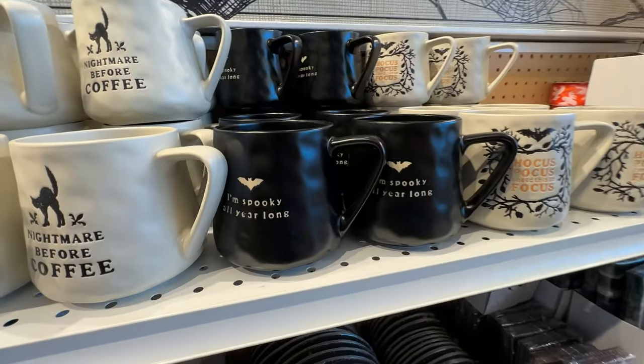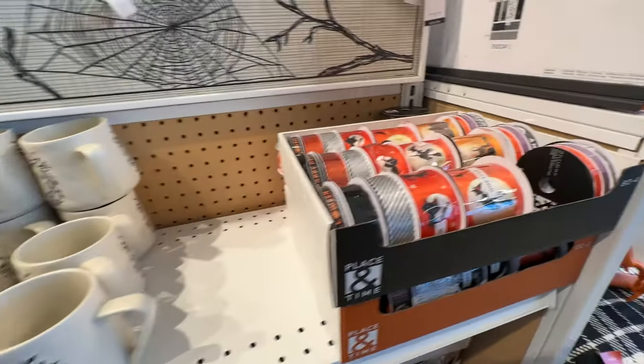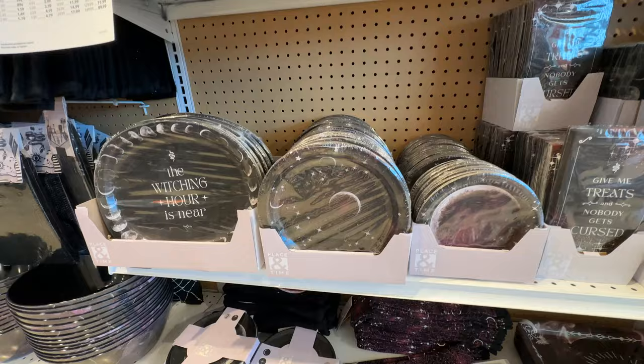I don't know if it's the same manufacturer that just keeps selling the same things to different stores with their own branding on it, or if they create their own stuff and just rip off everybody else's designs.